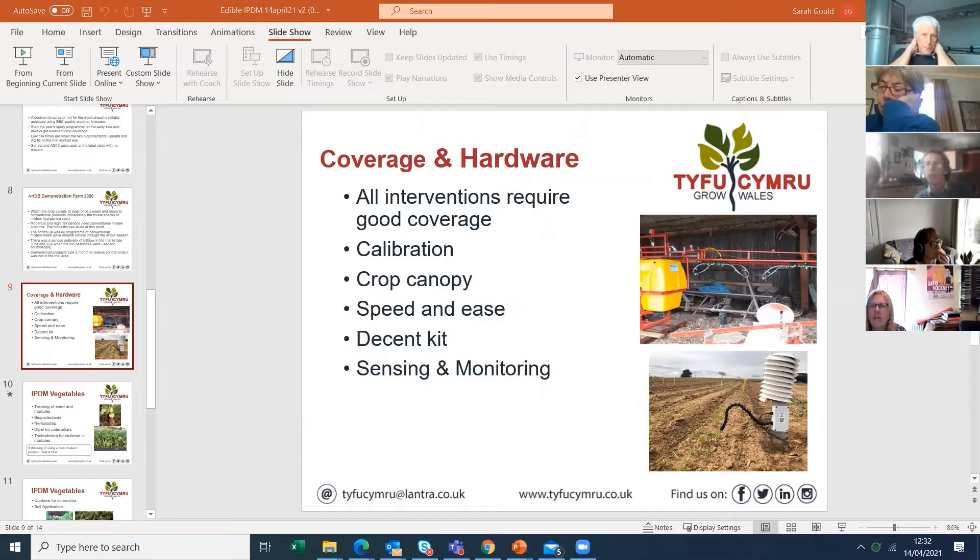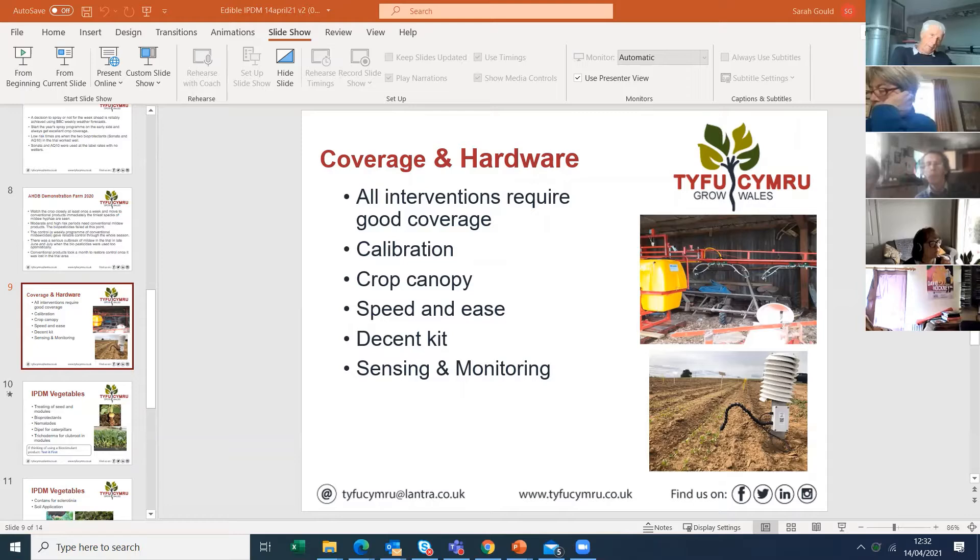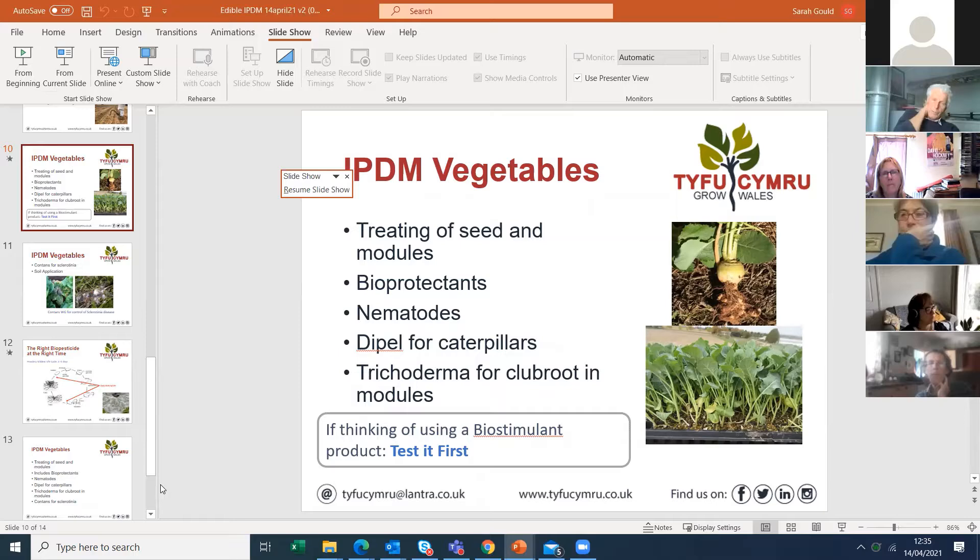They're thinking about putting aphid predator bottles in - they're told not to put them out when it's cold nights. Usually in April they start with aphid predators in bottles; because they're in a bottle and can fly they're much easier to calibrate than distributing them in plants. Predatory mites like Neoseiulus can't walk very far, so you need to get them more or less spot on where the pest will be, whereas aphid predators can fly around the tunnel.